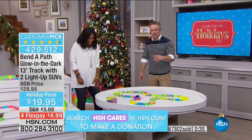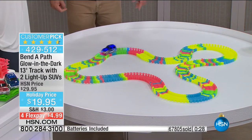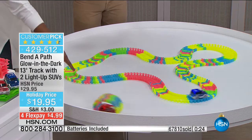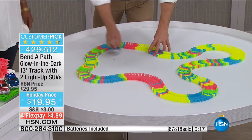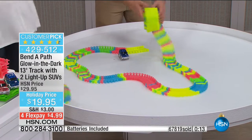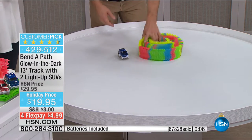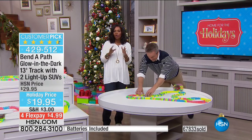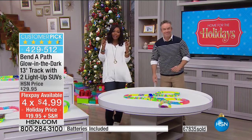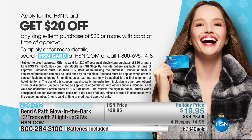The setup couldn't be any easier, and it couldn't be more affordable. Any major credit card, and you can spread that out on four flex pay payments of $4.99. You've got tiny shipping of about $3. Let me tell you real quick about our HSN card — a way to get even better benefits. If you don't have one yet, you can call us and apply. When you're approved, you can take $20 off of the very first purchase you make using the HSN card.